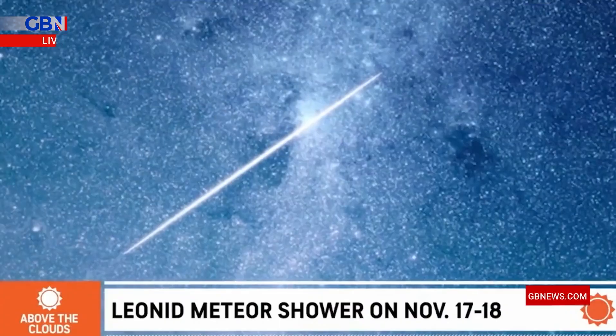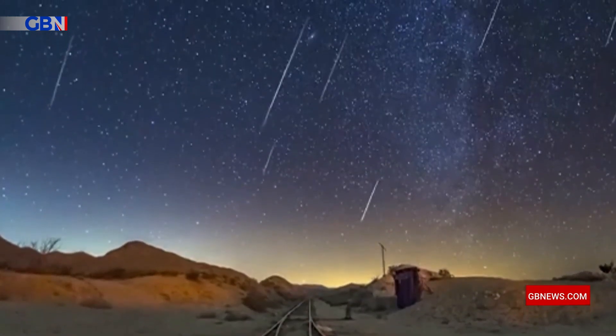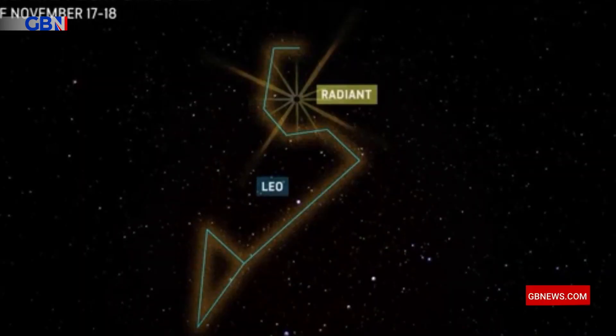Stargazers are in for a treat this weekend because the Leonid meteor shower will light up the night sky in a dazzling display. The best time to see the spectacle above the UK this year will be between midnight and before dawn in the early hours of Saturday. The Leonids are one of the more prolific annual meteor showers. They're usually fast, bright meteors and are associated with comet Tempel-Tuttle.